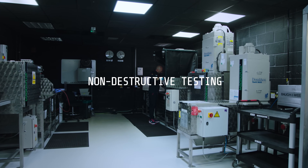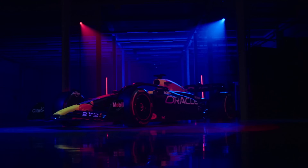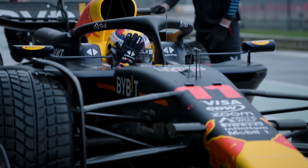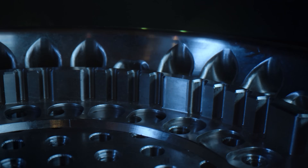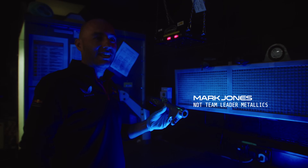NDT stands for non-destructive testing. Our primary measure is basically to make sure the car is safe. After a race weekend, the car will get stripped down to the bare structure. Anything on the car, from nuts and bolts to uprights and axles — you name it, if it's metallic, it comes in here to be tested.